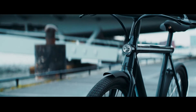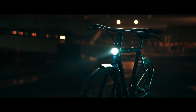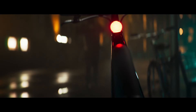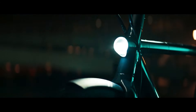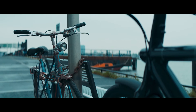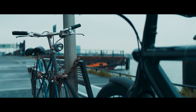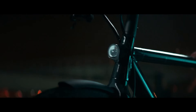Coated aluminum construction, anodized aluminum wheels measuring 28 inches in diameter, and Schwalbe Big Ben tires with puncture protection are all features of the Electrified S2. You can get 37 miles on a single charge or 93 miles on economy on this bike. 6 hours and 30 minutes is all it takes to fully charge the battery. You won't have to worry about a thing when you ride the Electrified S2.